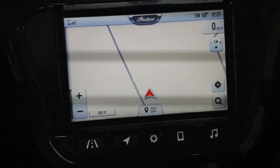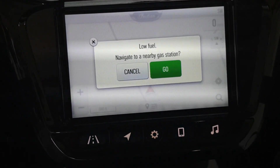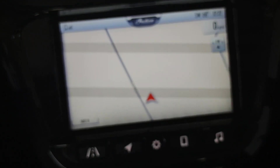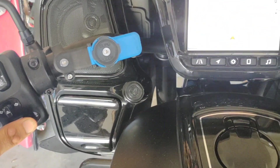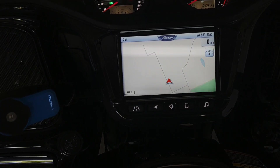You've got your navigation screen, which as far as factory navigation goes, this one's actually not too terrible. I know I'm low on fuel. If you want to scroll in or out on the GPS, you just hit the toggle and that will scroll in or out however you want to do things.